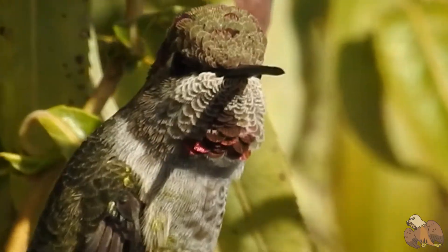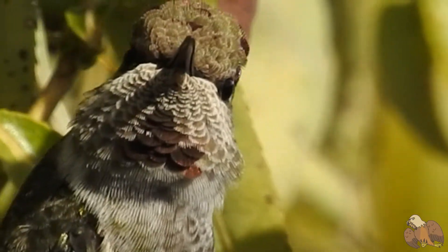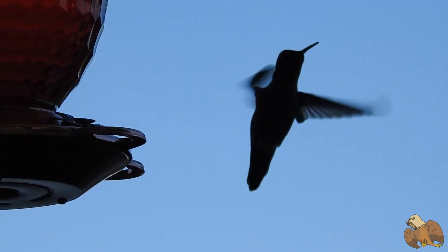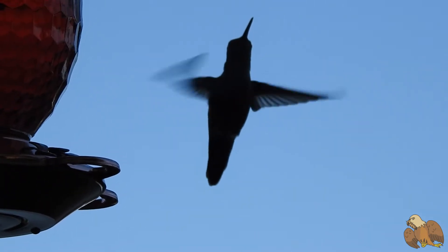Like most hummingbirds, they drink nectar. These small birds only consume about 4 to 16 kilocalories — or 4,000 to 16,000 gram calories — daily. Even though it's not much, humans would have to eat about 155,000 calories a day if they had a hummingbird's metabolism.